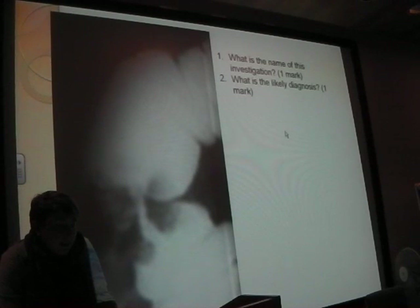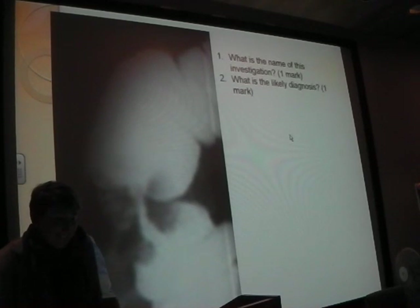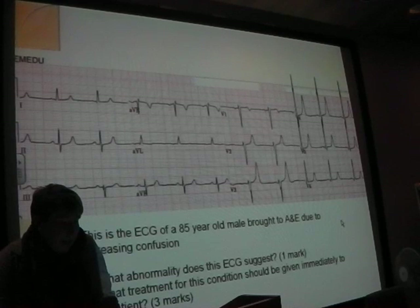Next: what is the name of this investigation shown here, and what is the likely diagnosis considering the picture?